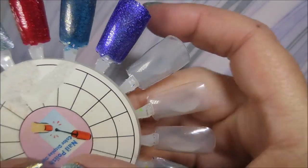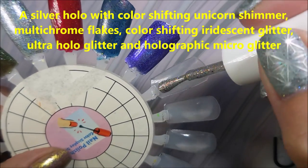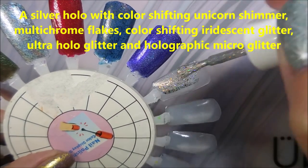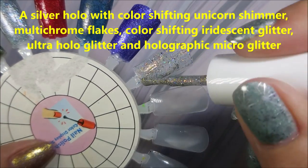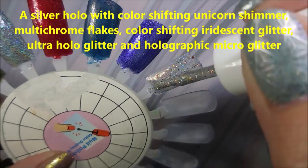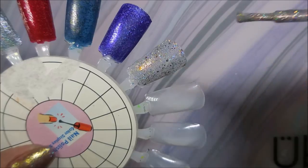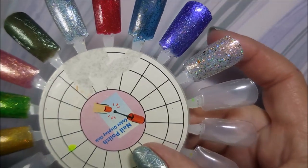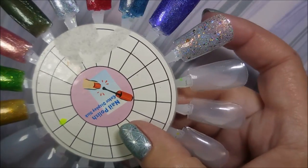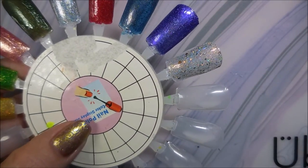We're gonna start with the first one — it's Perfectus Totalus — and that is gorgeous and beautiful. I have a bunch of Glam polishes already and I'm in love with each and every one of them. There's the first coat of Perfectus Totalus. Next we've got Avada Kadavra.